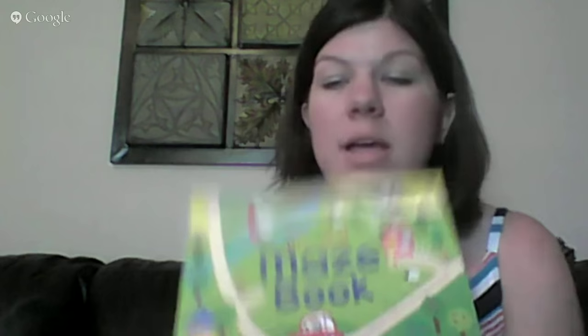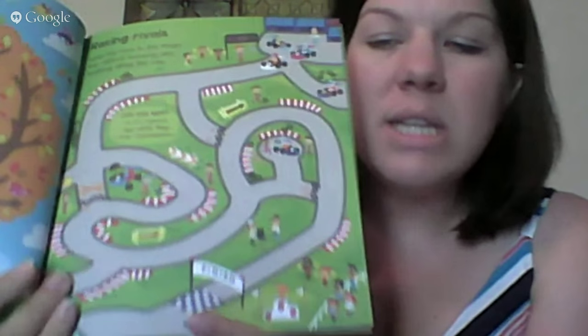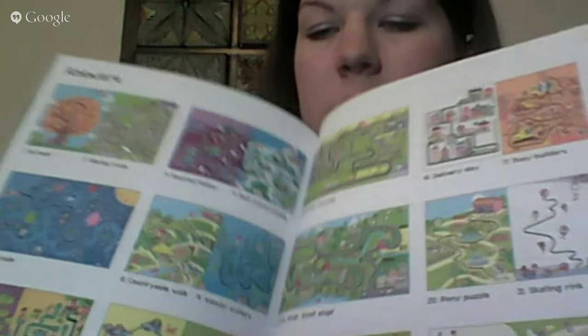We also have all these big maze books, and I bought my daughter one but she was overwhelmed. So I was excited to get My First Maze Book — it has simplified mazes set in different scenes like a water theme and a pumpkin patch. In the back is an answer key for parents or kids to check their work.